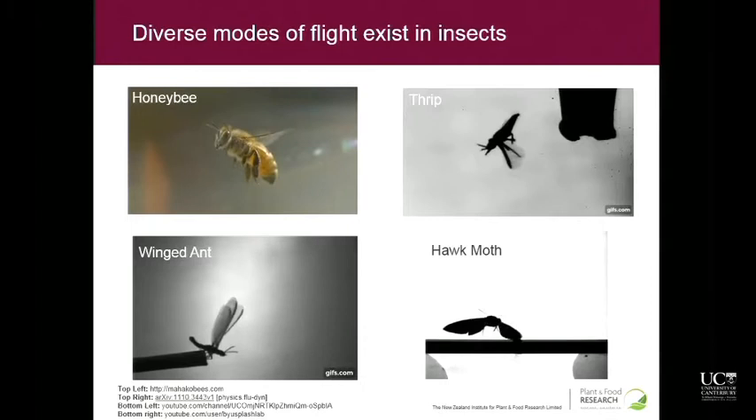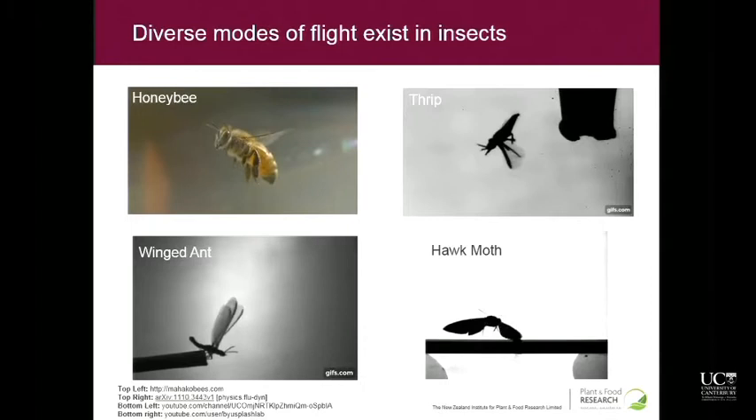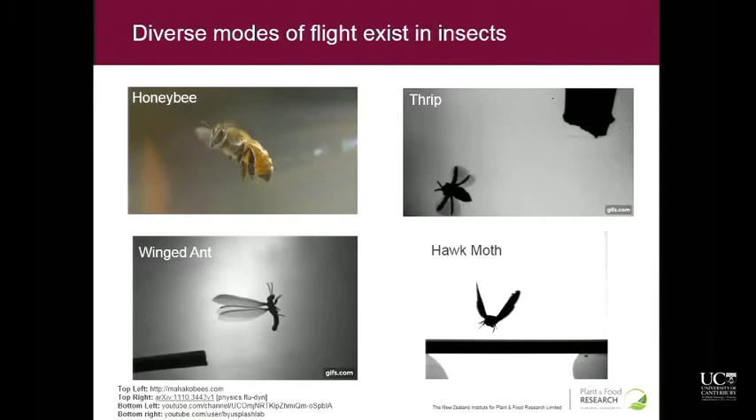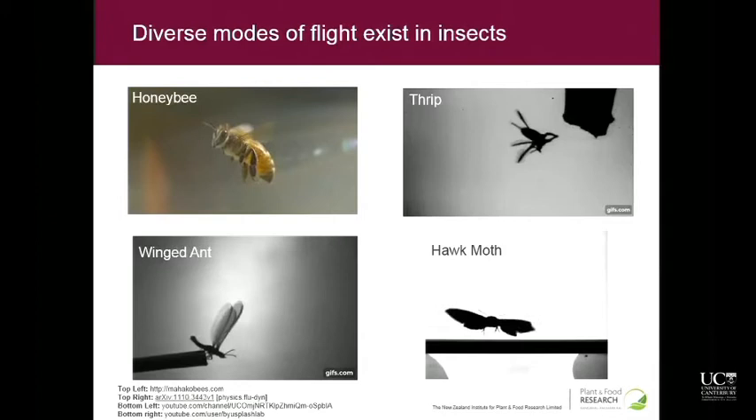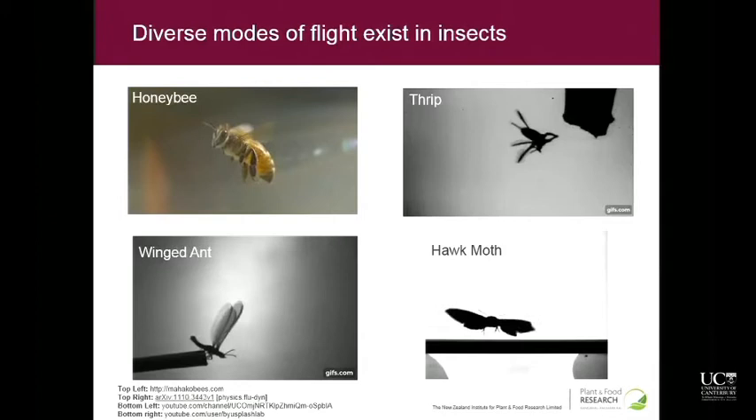There's also a winged ant and a hawk moth down the bottom, which kind of just bumbles around really clumsily. There's quite a lot of diversity in wing beat frequency — just literally the speed at which they beat their wings.